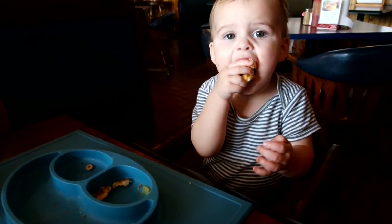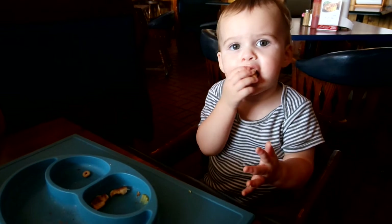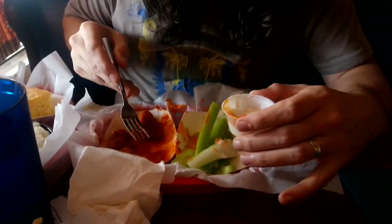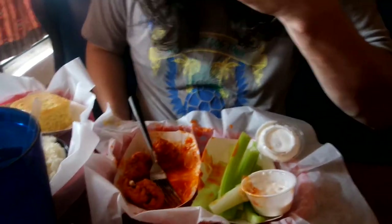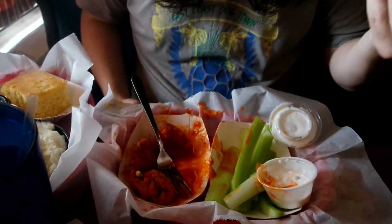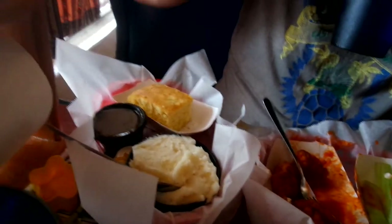Marshall had a grilled cheese — well, half a grilled cheese. He doesn't need the whole thing. And this is what I deal with, people. Thomas got a bunch of fried, sauced boneless buffalo wings — fireballs. And then he got a side of mashed potatoes and cornbread, because he just likes to make me miserable and cry.